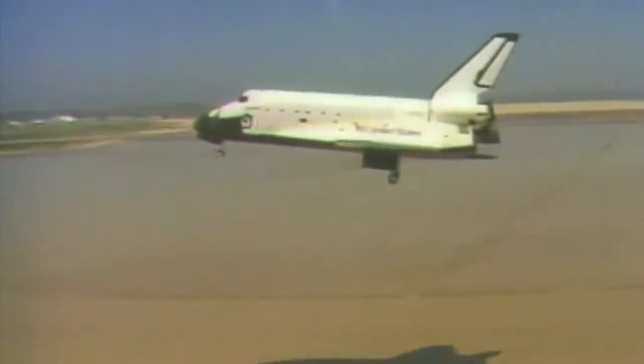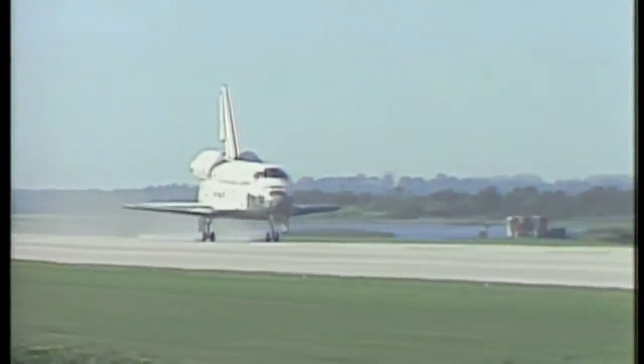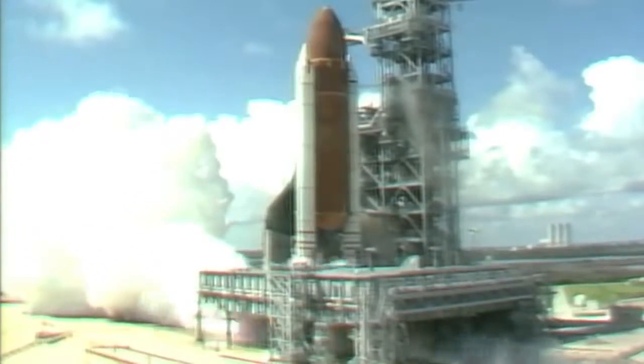Bobko flew as the pilot on STS-6, the first flight of Space Shuttle Challenger, in April 1983. Two years later, he commanded Discovery on STS-51D and landed the shuttle safely despite a blown main gear tire. Six months later, Bobko commanded Atlantis on its maiden flight, STS-51J.